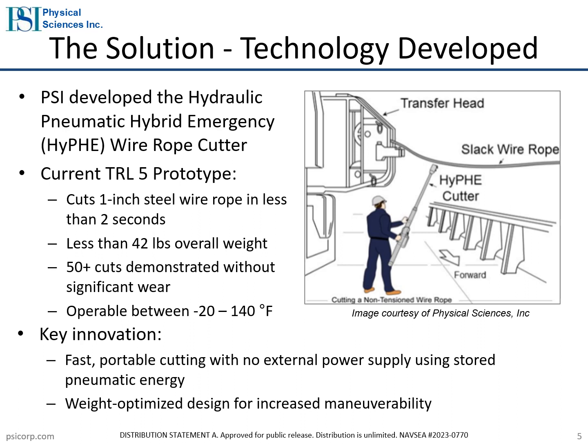The HIFE uses stored pneumatic energy to cut through a 1-inch diameter rope in less than 2 seconds. It is designed to withstand all applicable environmental loads per military standard 810H. PSI is planning to complete initial environmental testing in 2024. PSI's key innovation is the mechanism that converts pneumatic energy to a cable cutting force within a lightweight, compact volume. We have completed extensive weight optimization to reduce the device weight by a factor of 10 compared to standard hydraulic components, allowing for increased maneuverability when reaching cables at a distance and suspended up to 10 feet above the deck.